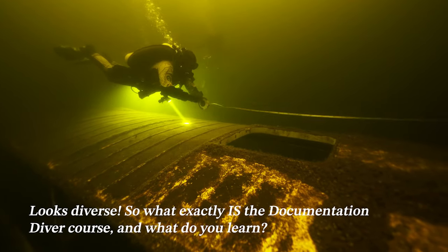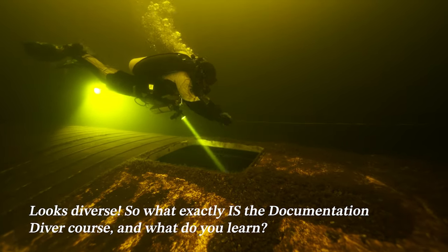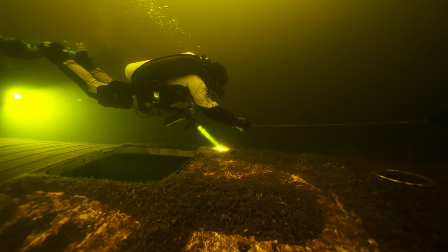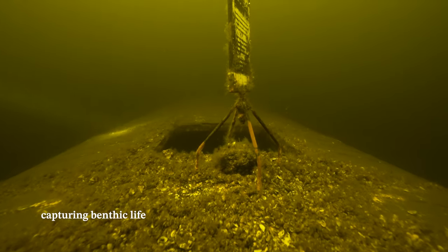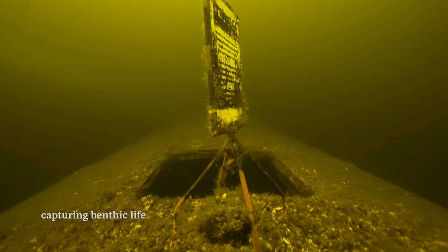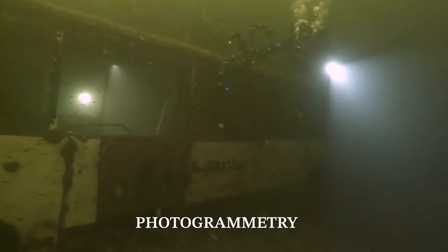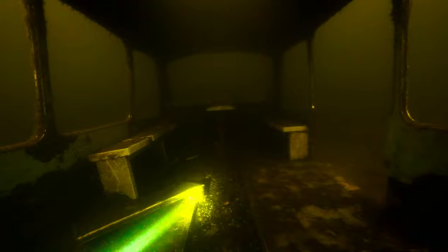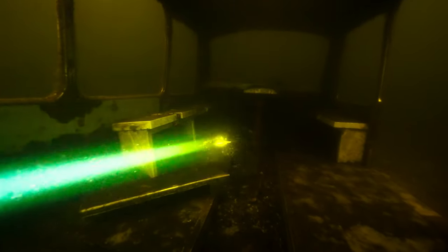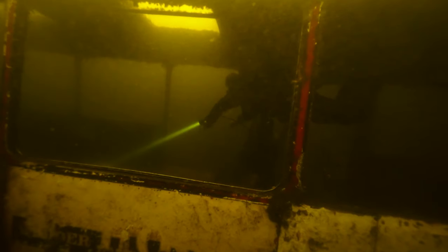Sitting in the middle of the GUE Photogrammetry to Scientific Diver spectrum, Documentation Diver is a course that includes training in basic photography and videography skills, survey and mapping techniques, content and report creation, and the process of documentation planning itself. It definitely fills in the gaps between the other two, and you can certainly see it as a holistic introduction to a whole suite of project diving skills for the future. It was a success of the course that every individual was able to take away something different.